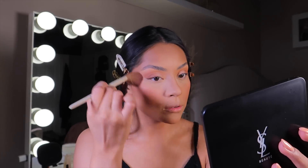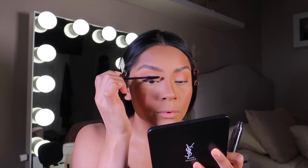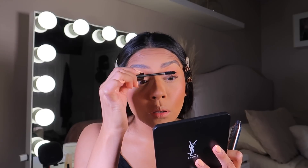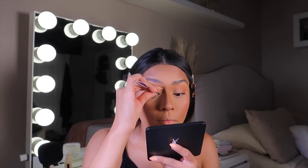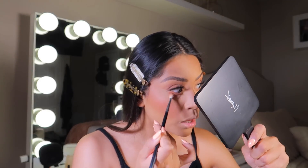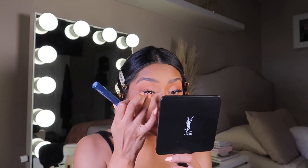You can even go up to your temples. Now I'm just going to spray my face with Charlotte Tilbury. I'm taking the Nudestix Lash Length Mascara and adding one coat. I love this mascara — so freaking bomb. Then we're going to do my lower lash line.